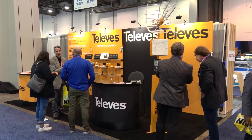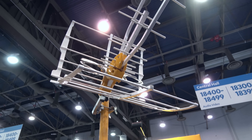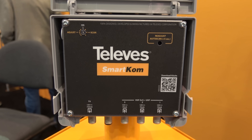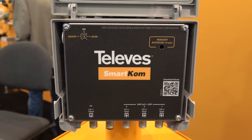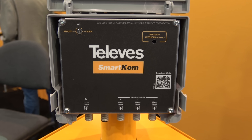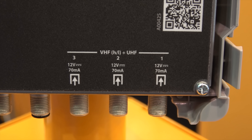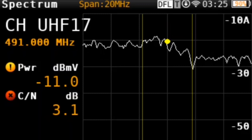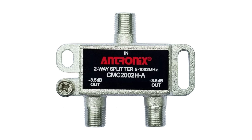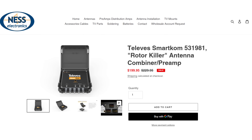Now to dive into some antenna tech at CES. Televis showed some of their indoor and outdoor antennas, many of which have been reviewed on my YouTube channel. Their new SmartCom antenna combiner was on display as well. This is a true game-changer in antenna technology. Besides the commercial-grade Televis Avant X, this is one of the only true antenna combiners that lets you combine up to three antennas on one coaxial cable without the insertion loss and multipath interference you usually get from other so-called combiners that are basically backwards two-way cable splitters. I do plan to review the Televis SmartCom sometime in the spring or summer, but you can order it now from the link in the description.